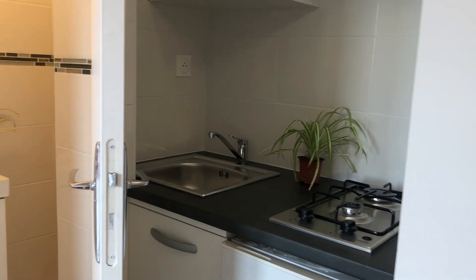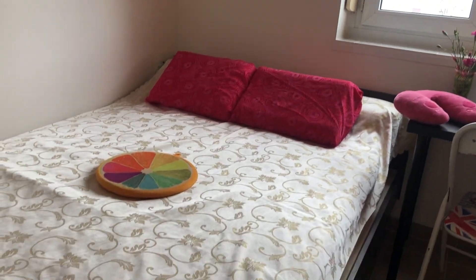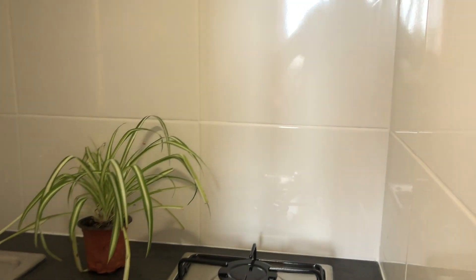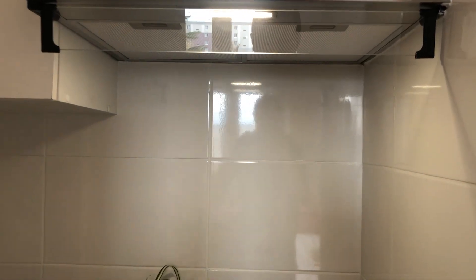So here you have all the basic needs. This is a two-bed bedroom. As you can see, two-size bedroom. You have here the closet, the desk to study, and here you have the kitchen. You have the fridge down, here place to store, as well up.